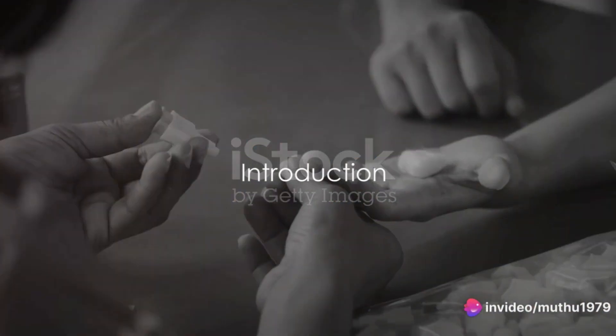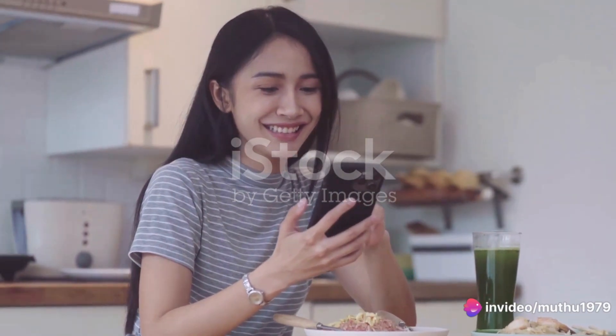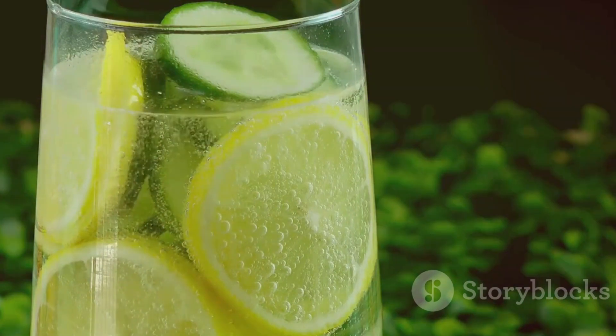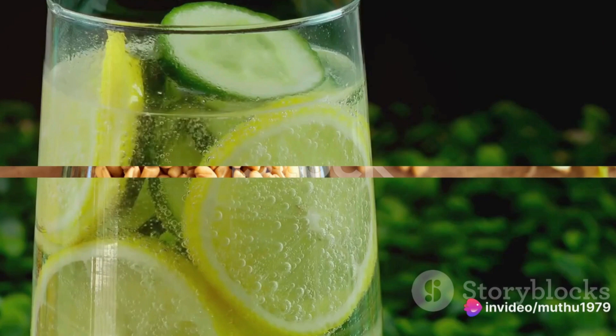Wondering how to get a grip on your diabetes? Here's a secret — the answer might just be as simple as what's in your glass. Today, we're going to delve into the world of three powerful drinks that may just be the key to managing those pesky sugar spikes.